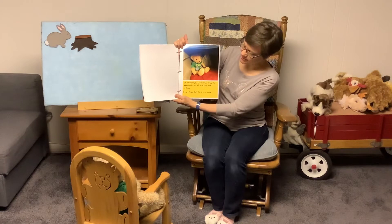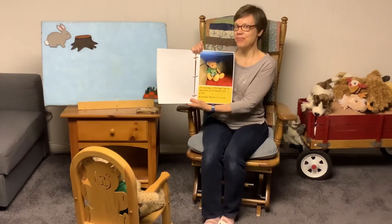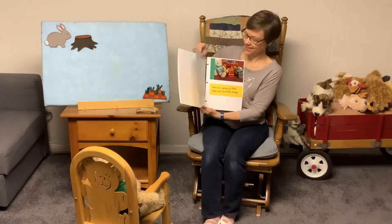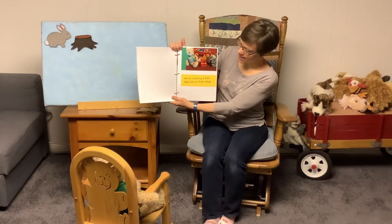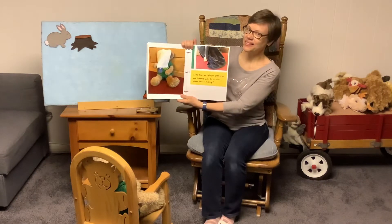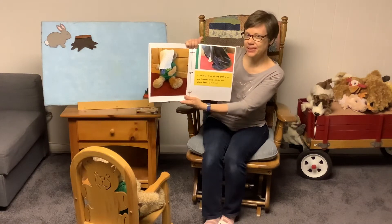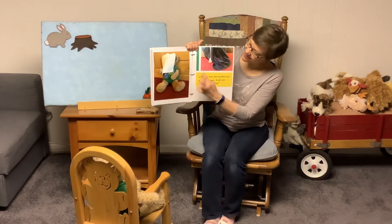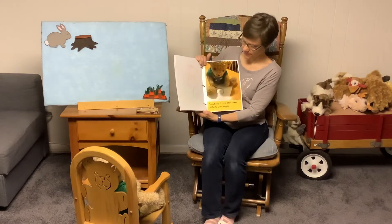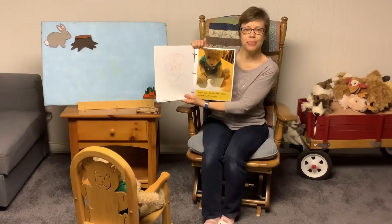On rainy days, Little Bear likes to make forts out of blankets and pillows. He pretends that he is in a cave. Do you ever make forts out of blankets and pillows? If you've never done it, you should try it. Here he is building a block tower with his friend George. Sometimes Little Bear draws pictures with crayons. And look, he even drew a picture for the book.